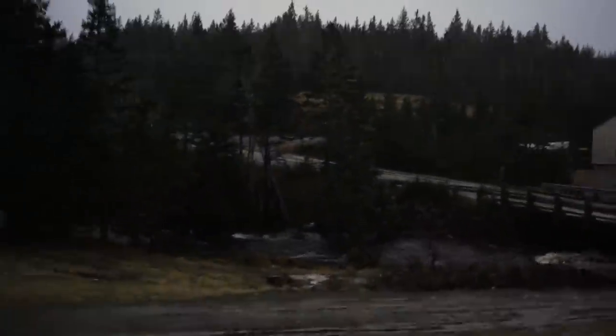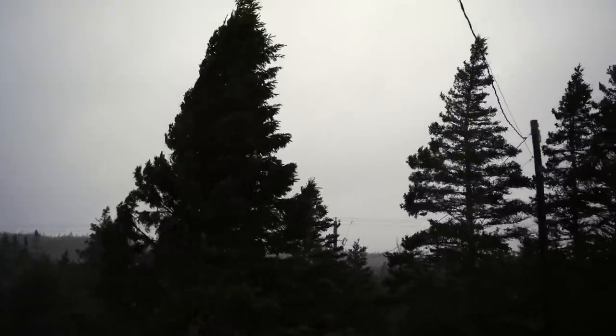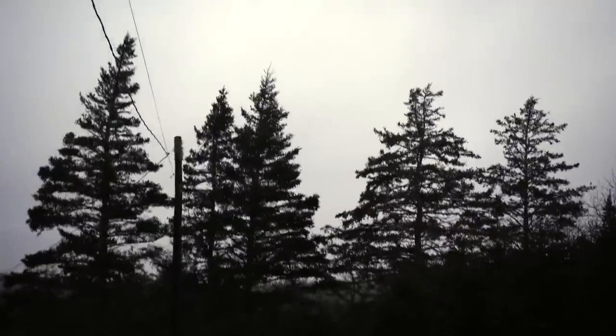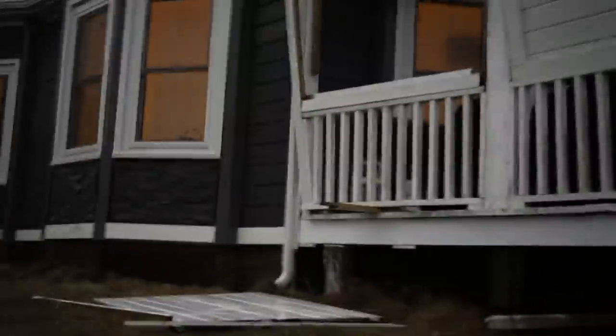YouTube family, we're having another terrible storm. You can see our brook is just going crazy. The trees are bending. Looks like we're going to lose some trees. But unfortunately, we literally just lost our deck.